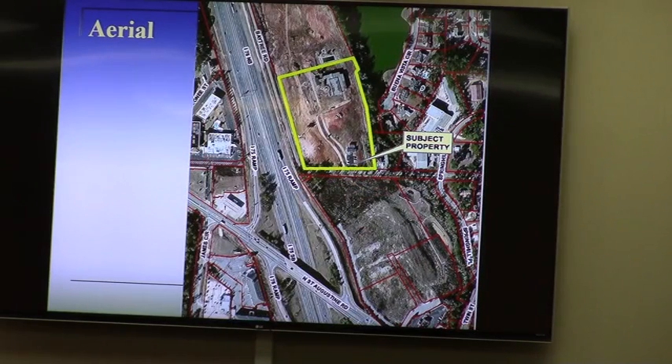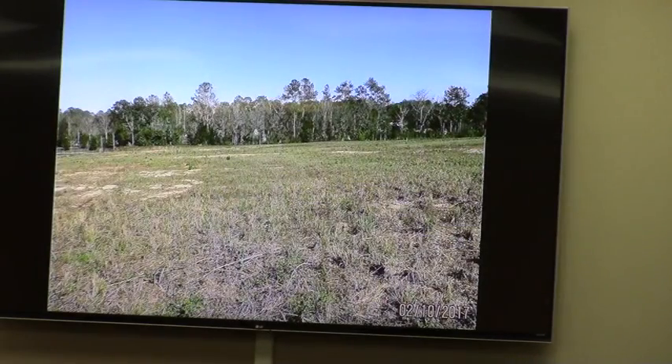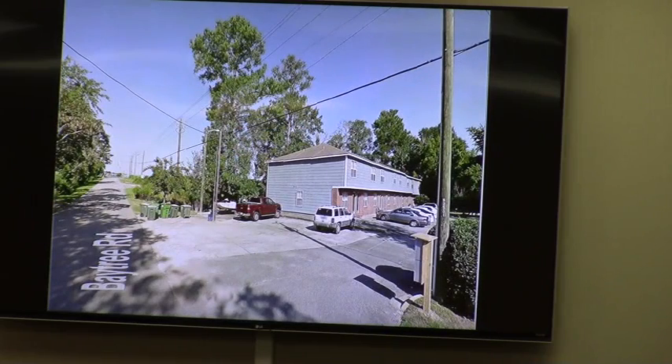This aerial is from several years ago — before the Grove Apartments was built to the north and before the brewery development really got started to the south. The subject property, as you can see, is vacant. That is the Grove Apartments near the background. This is the side view looking from Baytree Road along the interstate. And then of course the interstate itself, the Grove Apartments, and a small apartment complex that's along Baytree Road immediately to the east of the subject property.